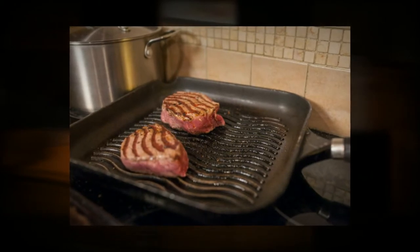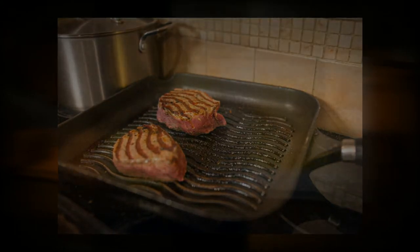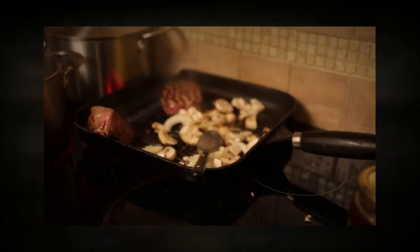For mains we have pan-seared fillet steak cooked to your liking with sautéed mushrooms and onions, and on the side, pepper sauce.